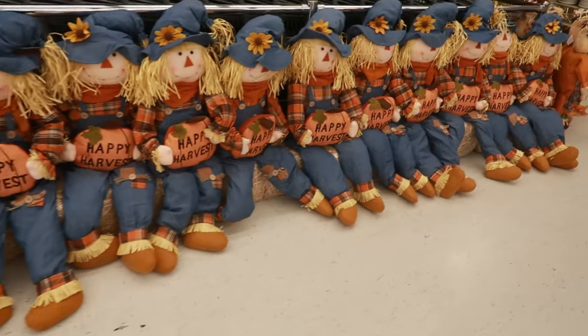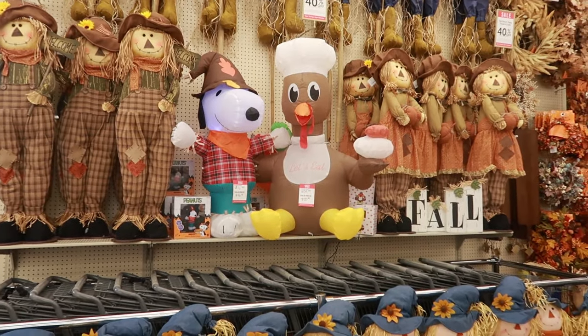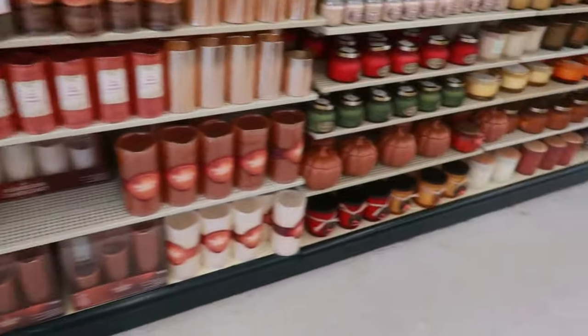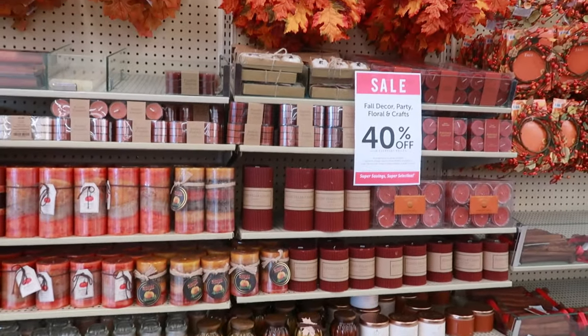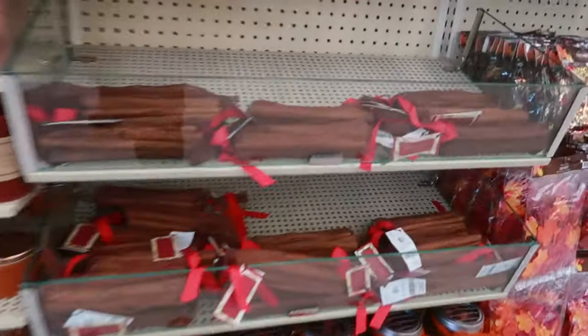You have some scarecrows. The turkey is $36. Snoopy is $46.19. Flameless candles, regular candles. The fall stuff is 40% off. What are these — cinnamon sticks?